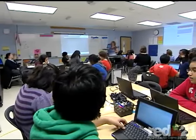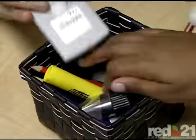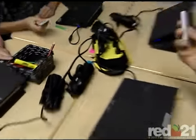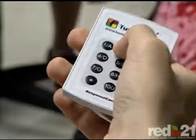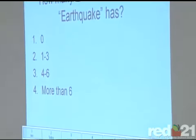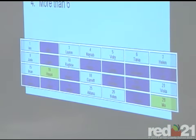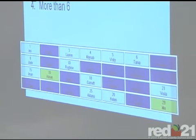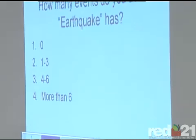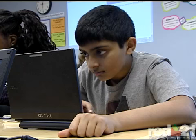Another technological tool which students and teachers enjoy alike is the electronic responsive system, also known as the clickers. Students love it because class takes on a game show feel. A question is asked and students respond using remotes. The answers are tabulated and projected on the big screen. Teachers love it because every student participates while staying engaged and motivated.